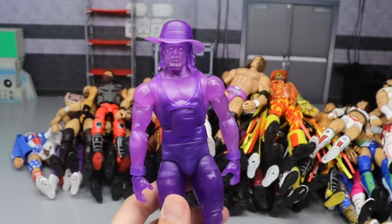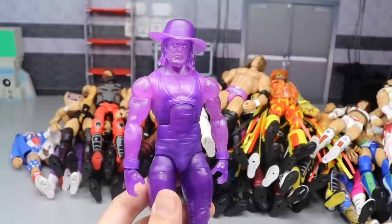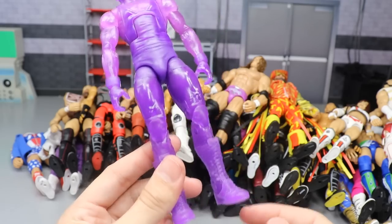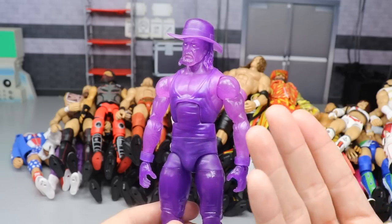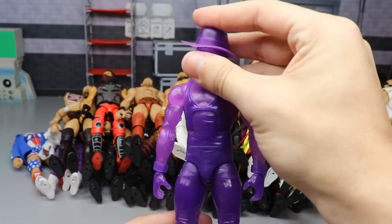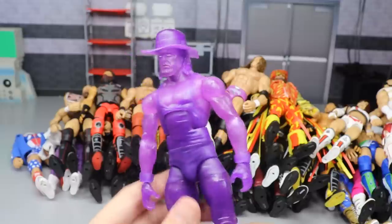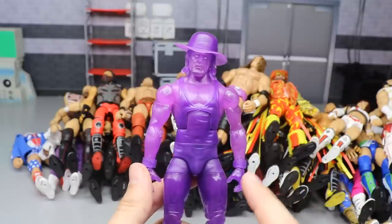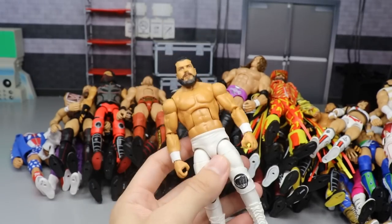Next we have one of the Ghostbusters elites - this is the only one I included and I went with the Undertaker Elite with the all purple. The translucent purple plastic is so nice, and you get the hat that you can take on and off. I did want to narrow it down to one figure in the set. I felt like the John Cena or the Shawn Michaels could also make the list but I narrowed it down to just the Undertaker.